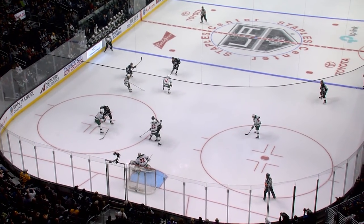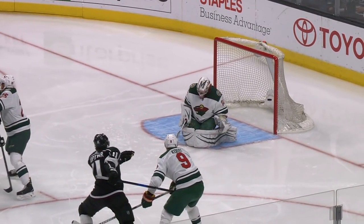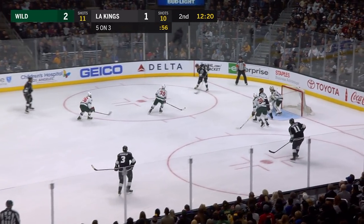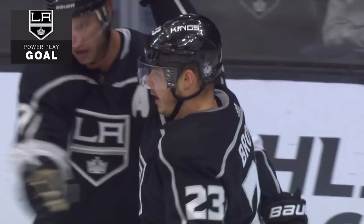Oh, yes he does again. Dustin Brown has shown us that you should watch — it's a backhand tip. He has to kind of reach around; he gets it on the backhand side of the stick. Kopitar to Downey, he'll wait, criss-cross with Phanup, shuffle down low, Carter tic-tac-toe! And Brown has his second!